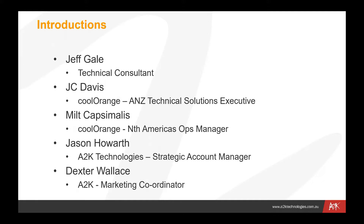We also have JC Davis on the call, who was previously working in Australia with A2K and is now relocated back to the States, but is the ANZ Technical Solutions Executive for Cool Orange products. He knows the market here very well, having spent quite a number of years here up until very recently.